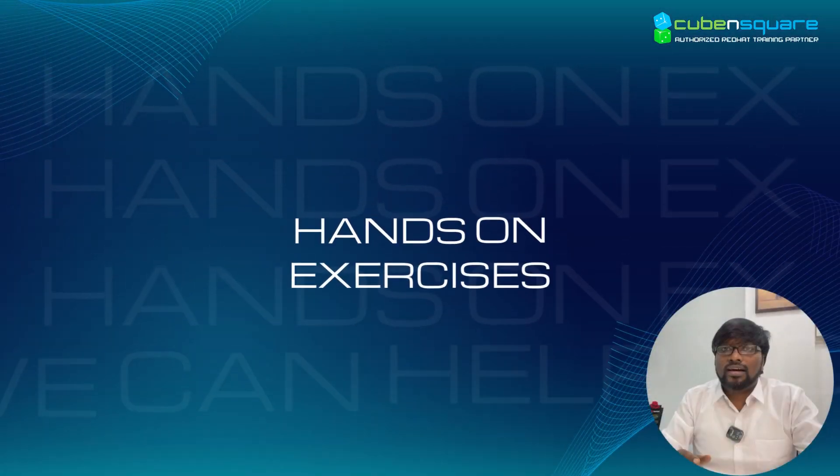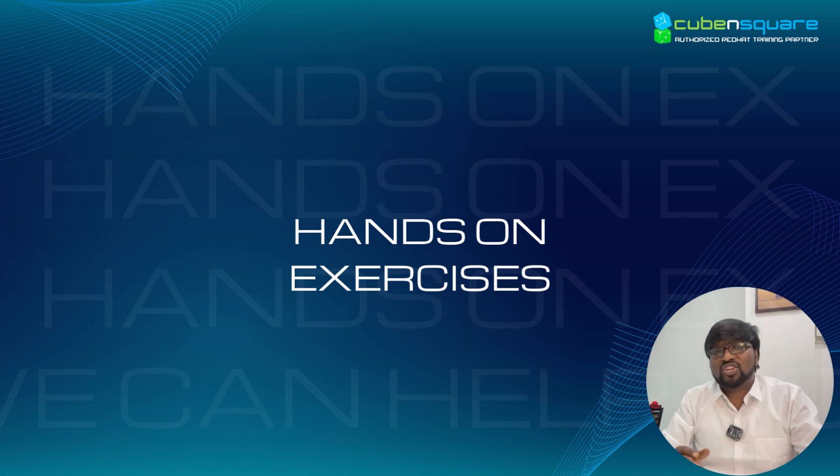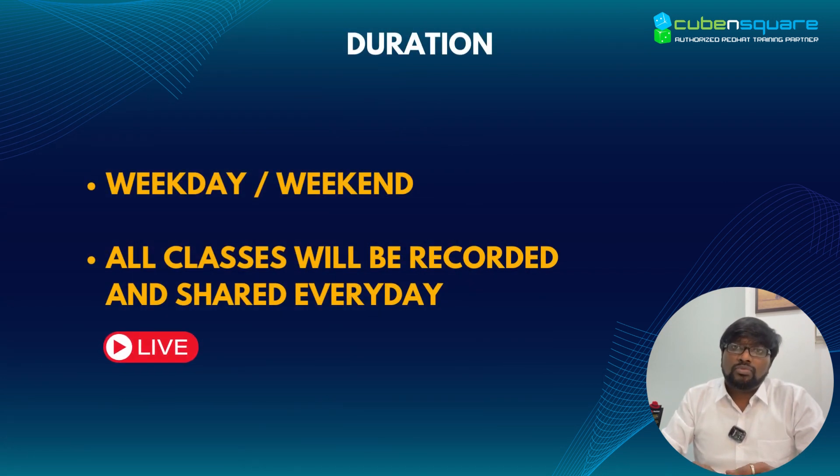The way we have designed the program is that during the session itself, you will be having lots of hands-on exercises to do. The duration of the course — we have both weekdays and weekend programs, two hours per day irrespective of whether it is weekend or weekday. Recordings will be shared after the class along with the documents.